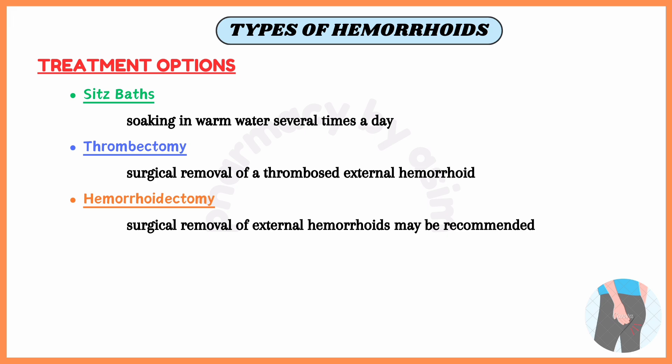Then again we have the treatment option of hemorrhoidectomy. In some cases, surgical removal of external hemorrhoids may be recommended, particularly if they are large or recurrent.